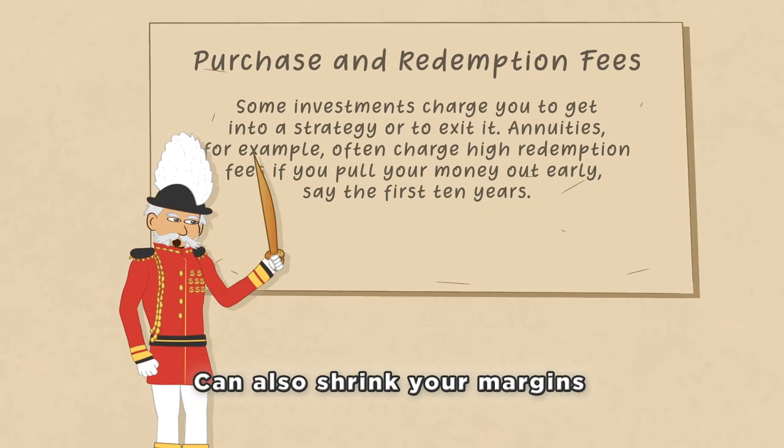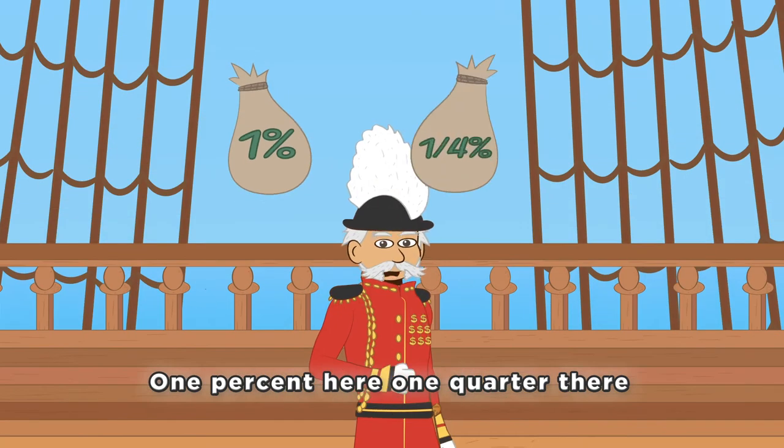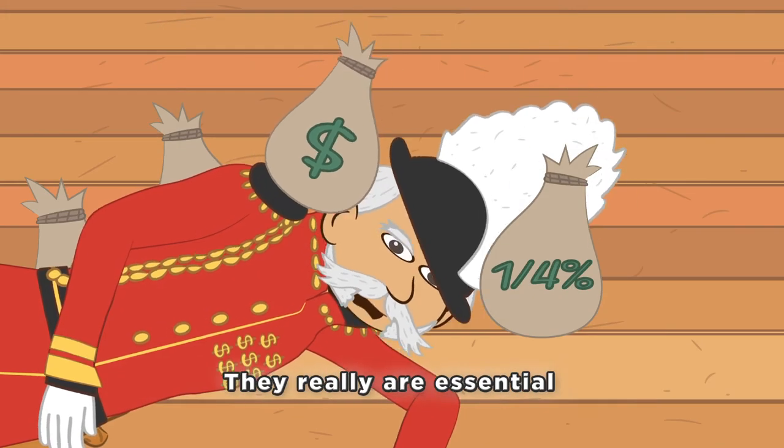Purchase and redemption fees can also shrink your margins, so while your pot gets smaller, your managers enlarge it. One percent here, one quarter there might seem inconsequential, but when we're talking long-term goals, they really are essential.